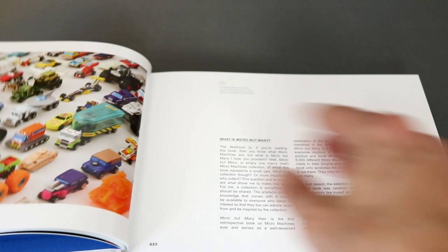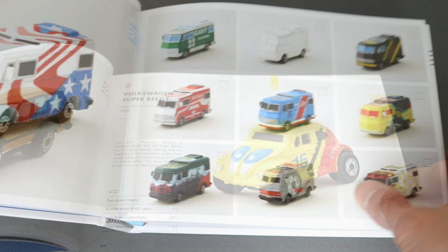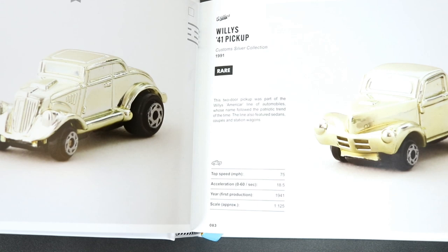Here's the first instance of some original prototypes — these are really interesting to see at such an early stage of the development process. There are so many cool cars and vehicles in here, so many memories. The first thing I did was scan through and look for any I owned as a kid. I definitely had this camper and at least one of these gold cars.